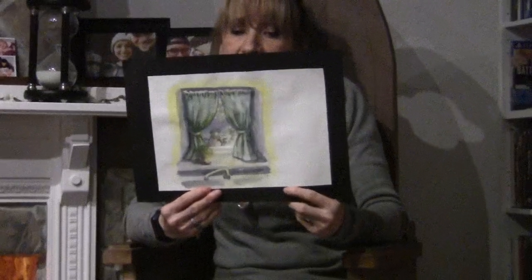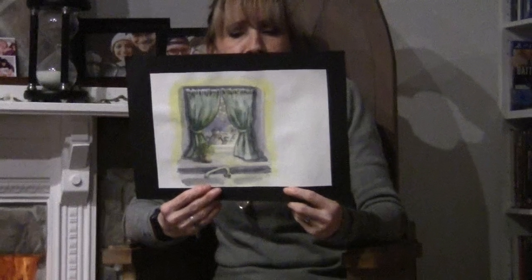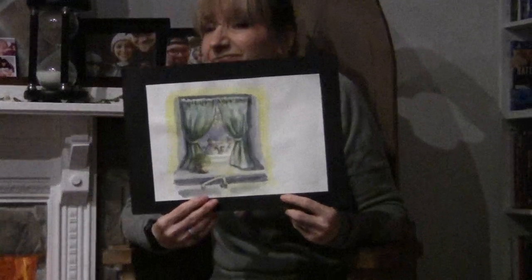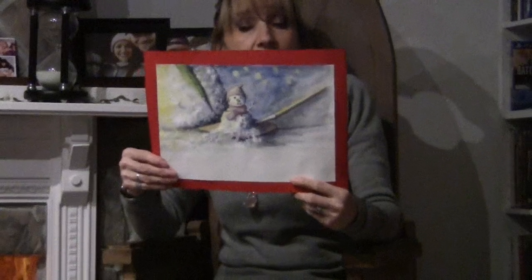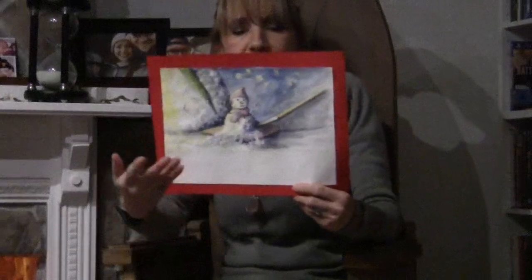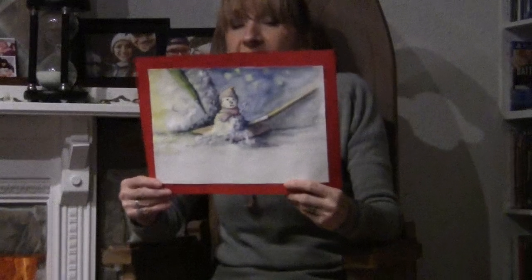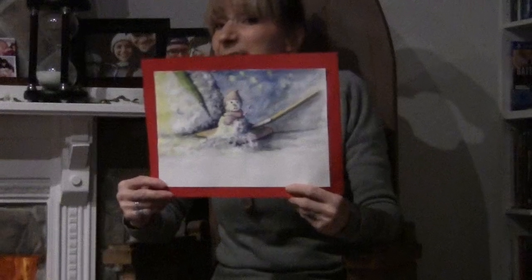It was getting dark in the garden. From the kitchen, Pete could still see the two snowmen in the garden through the kitchen window. Then it was time for bed. After tea, Pete had a good idea. He went to the garden, took a spade from the garden shed and scooped up the small snowman. 'You're coming with me,' Pete said.